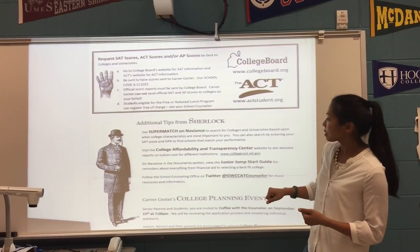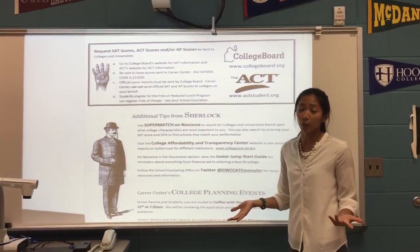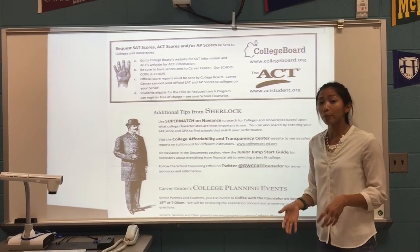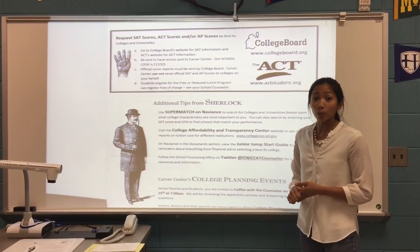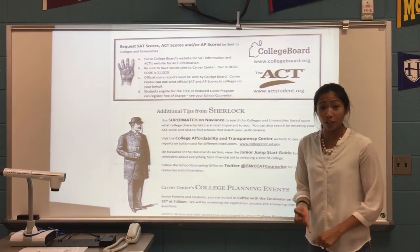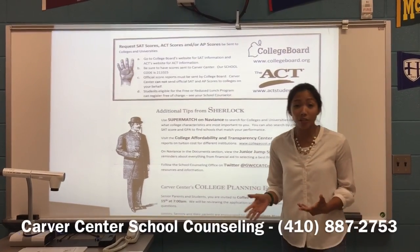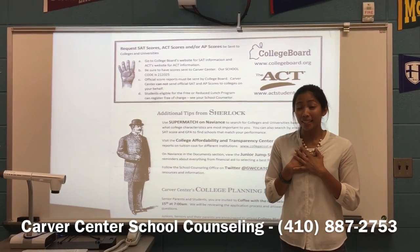The next thing we're going to talk about is the College Affordability and Transparency Center. This is a great website for parents who want to know how much it will cost for their child to attend a specific school — it will tell you exactly how much it's expected to cost for your child to step foot on that campus. Lastly, we also have documents available on the Naviance website for all students, including information about financial aid and the Junior Jumpstart, all available under the Home section in the bottom right corner where it says Documents. If you have any other questions that we may not have answered in this video, please don't hesitate to contact your school counselor. My name is Ms. Leslie Aguila. Thank you.